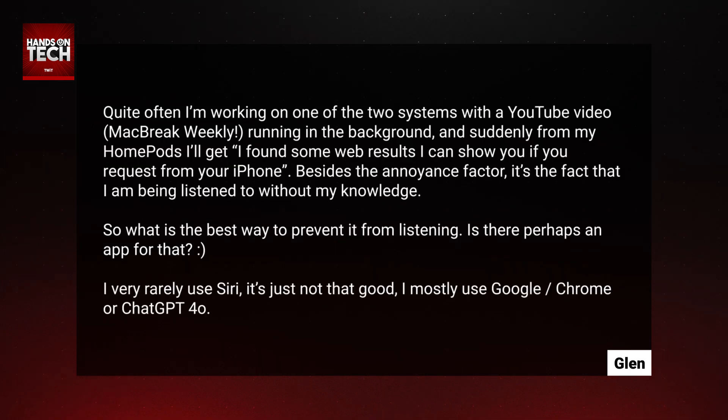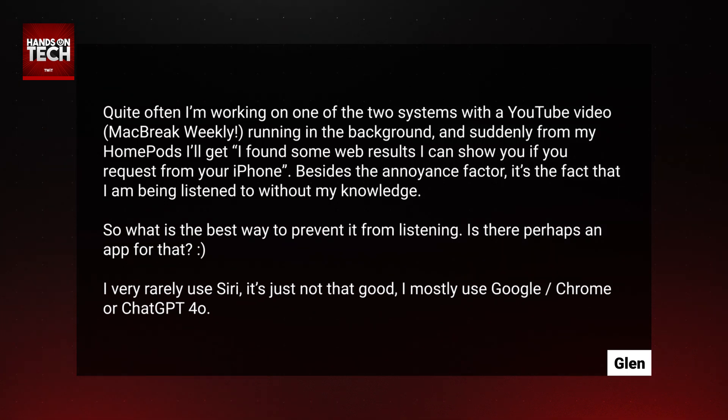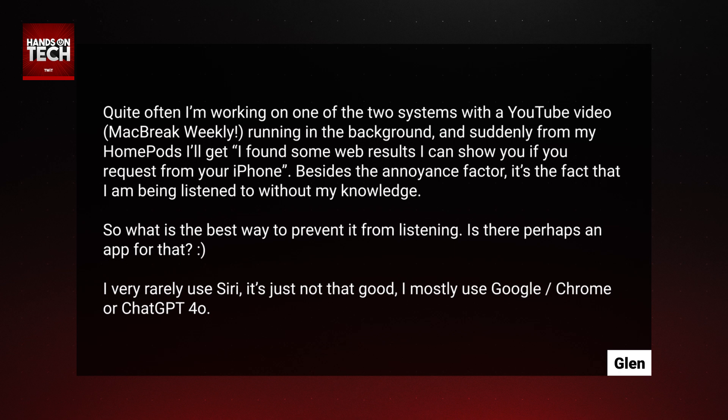Quite often, I'm working on one of the two systems with a YouTube video — MacBreak Weekly, Glenn has in parentheses — running in the background. And suddenly, from my HomePods, I'll get: 'I found some web results I can show you if you request from your iPhone.' Besides the annoyance factor, it's the fact that I'm being listened to without my knowledge. So what is the best way to prevent it from listening?